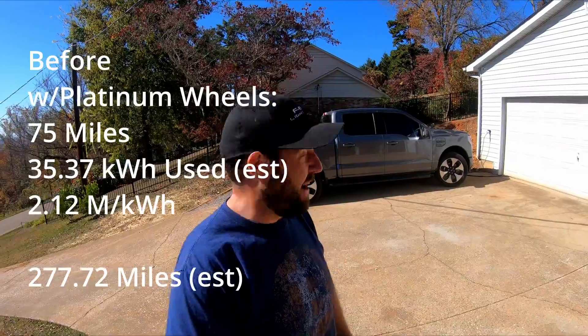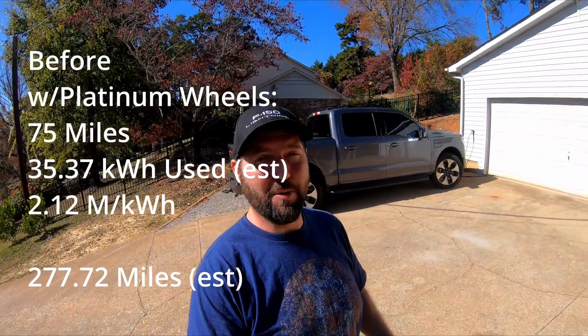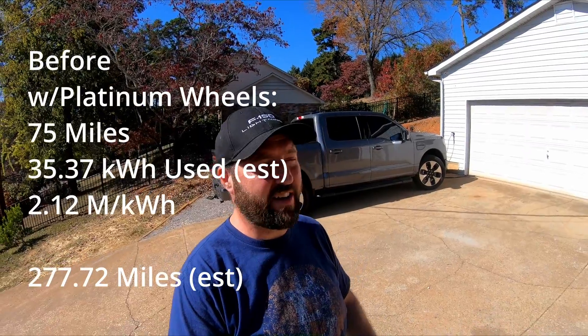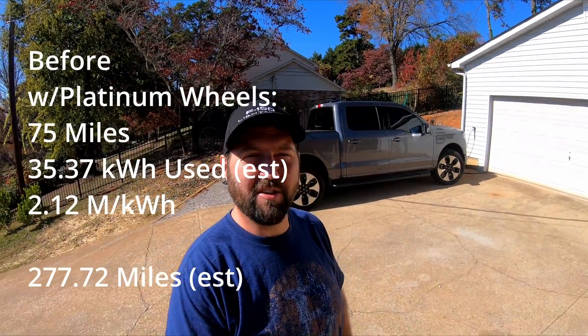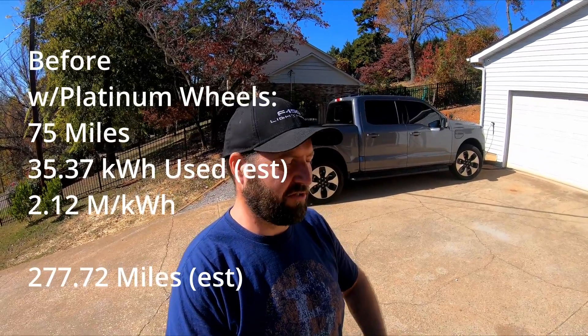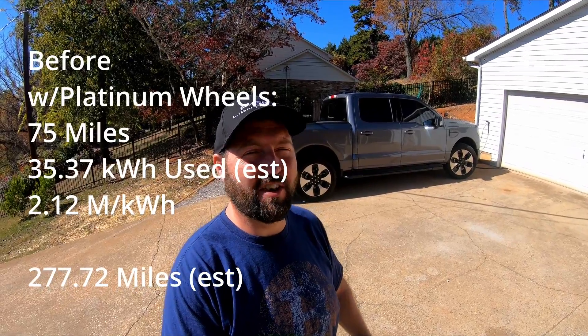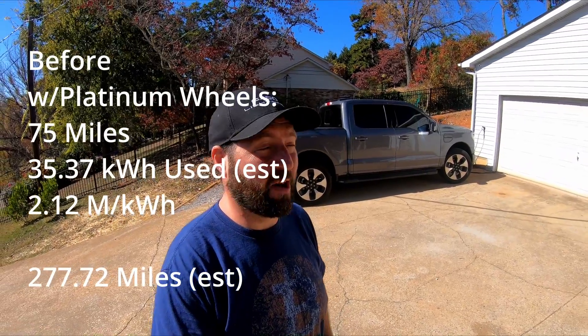I'm honestly very surprised. As long as the new wheels and tires aren't grossly worse in range, I'll use the newer ones — I think they look a lot better. The only way I'll reconsider is if the efficiency is just terrible. But we'll find that out in a couple hours.